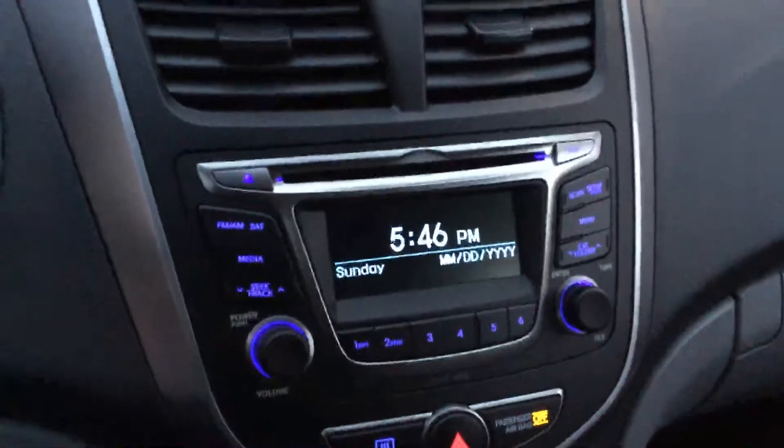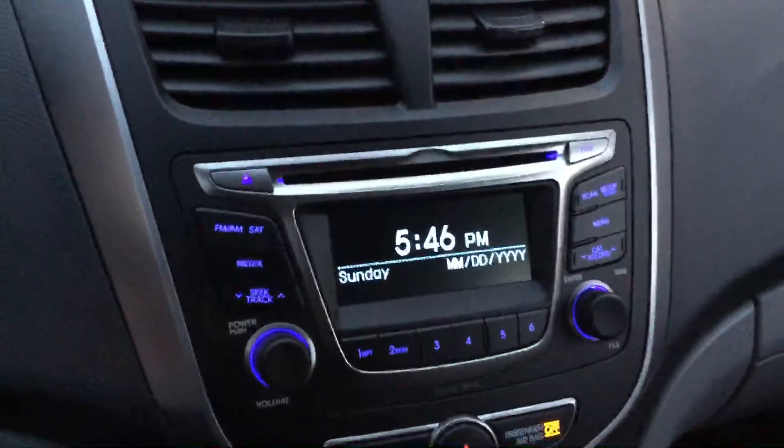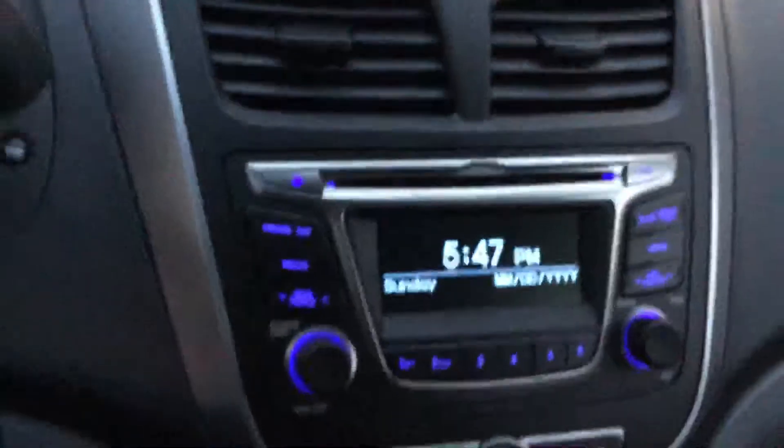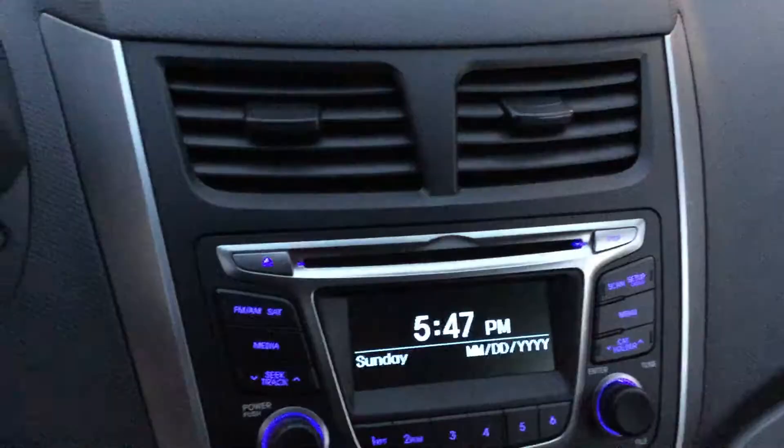Here at your stereo you'll see you do have radio as well as satellite radio, iPod and USB connections, as well as an auxiliary input.